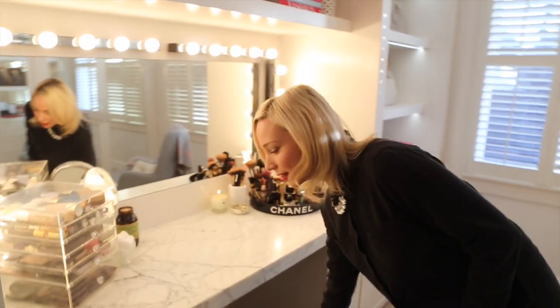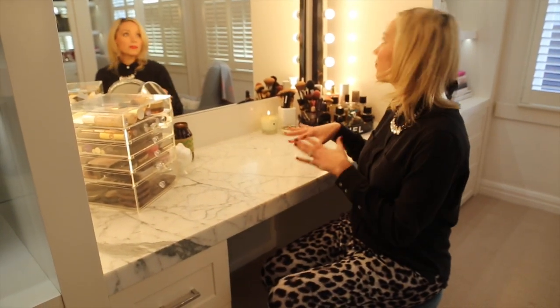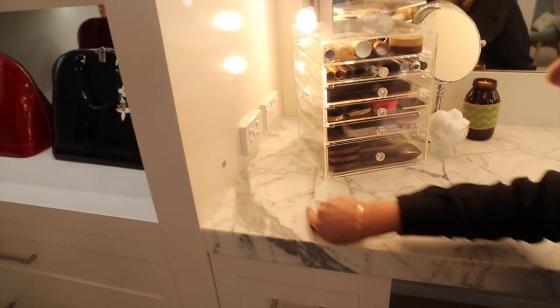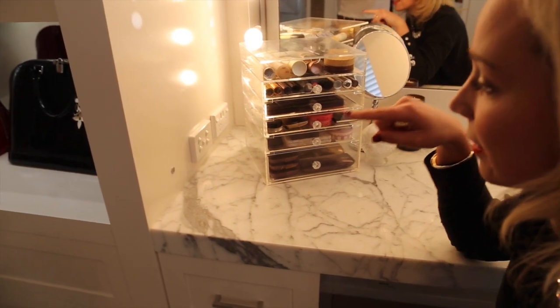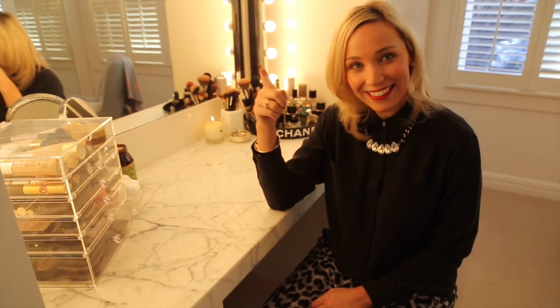Every morning I sit down here and do my makeup and I love it. Another great function to this area is a little power point where I plug in my hair dryer, hair straightener, and hair curler. The cool thing — and this was Phil's idea — is it's also got two little USB holes as well. So I can charge my phone, look at Instagram, and check my emails first thing in the morning without worrying about my phone going flat. Good work, Phil — that was a great inclusion.